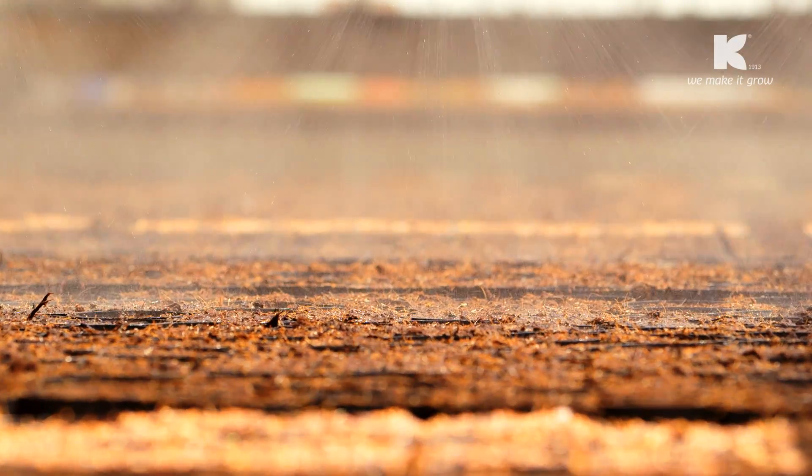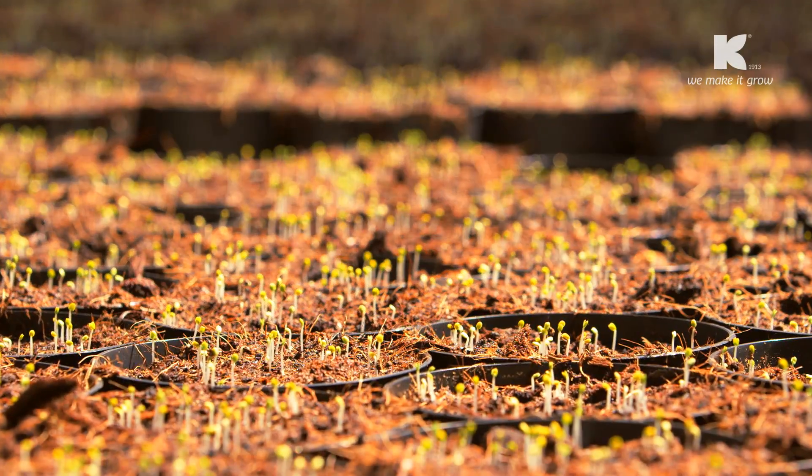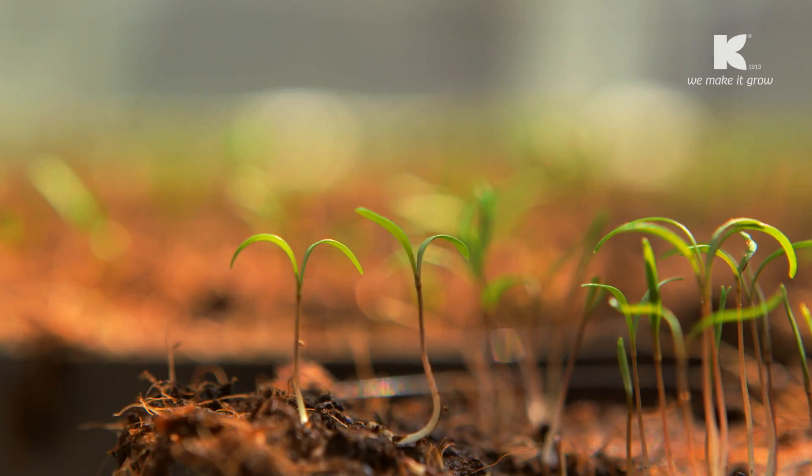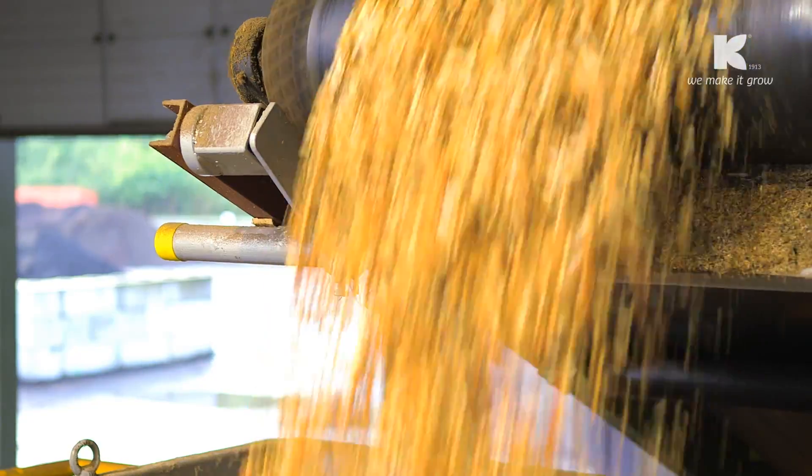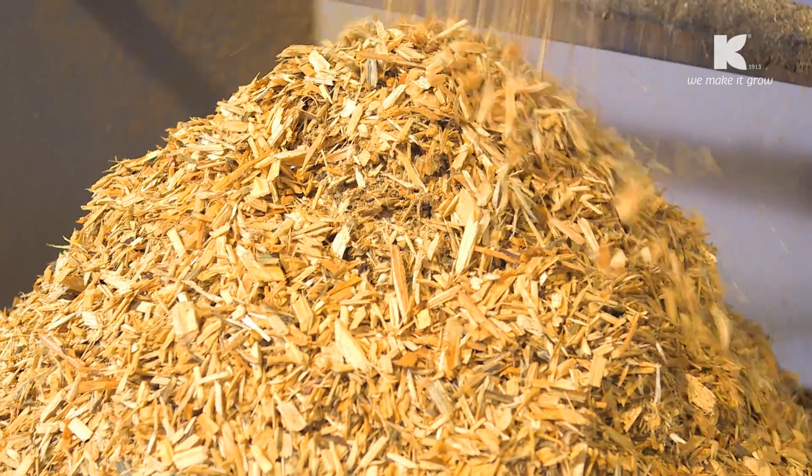They give the substrate high structural stability so that during the long growing period, the substrate maintains its perfect physical properties and the plants don't suffer from waterlogging. And I also heard that the green fiber increases the air capacity in the substrate. But what I still don't know is how green fiber is actually produced. What exactly happens here?